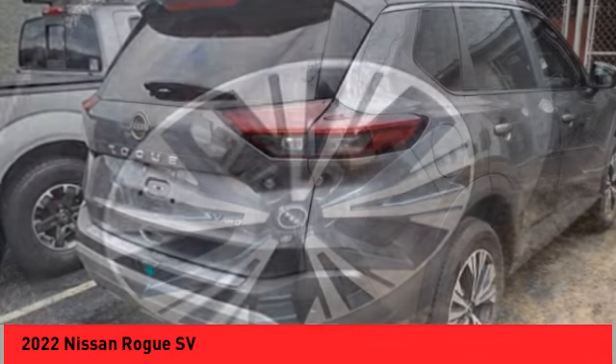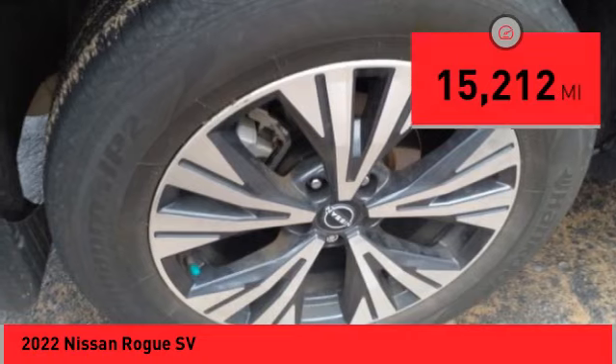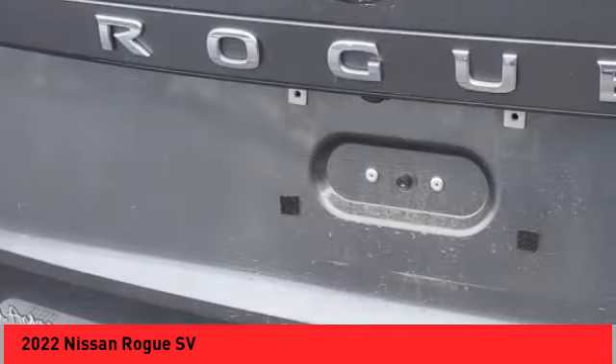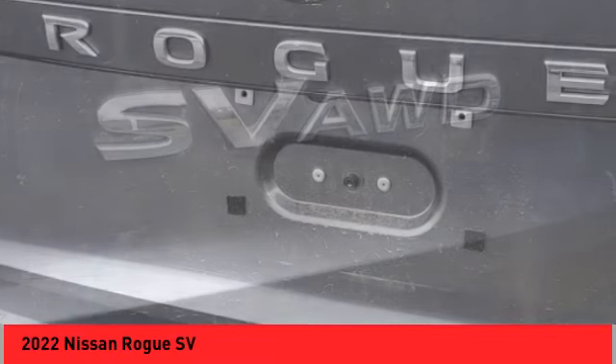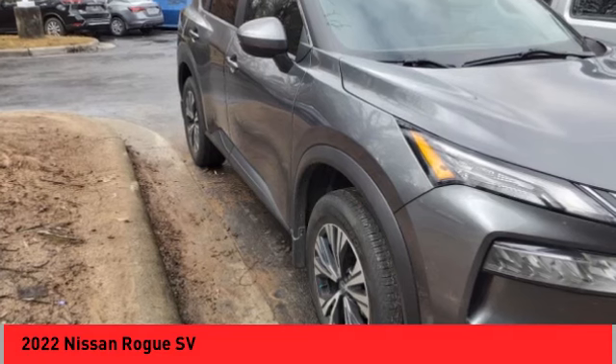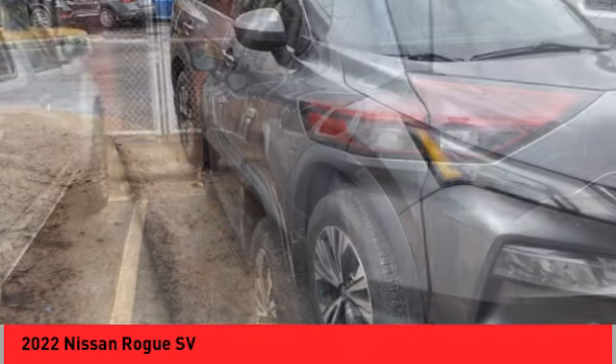This vehicle has less than 20,000 miles. Here are some of this vehicle's great options: electronic stability control, alloy wheels, rear spoiler, brake assist, traction control, remote keyless entry, and speed control.